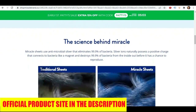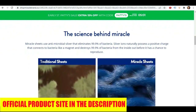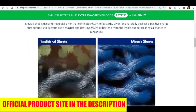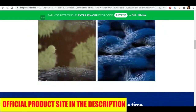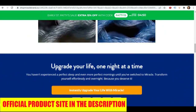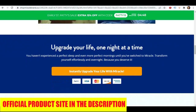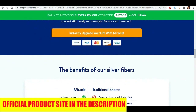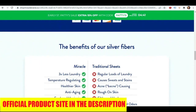Overall, Miracle Sheets are a great investment for anyone looking to upgrade their sleeping experience. They are free from harmful chemicals that many other brands use. They have a high thread count for an extra silky soft feeling on the skin. The antimicrobial properties of the silver have considerable health benefits, and they are long lasting and durable so you will get many years of use.